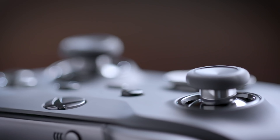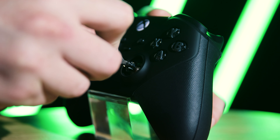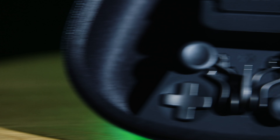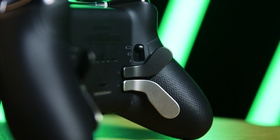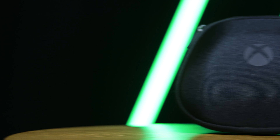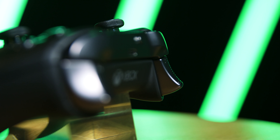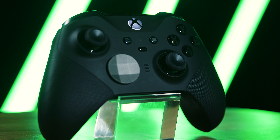Every single part of this beauty can be customized. Wish the thumbsticks were a little tighter or looser? You can adjust the tension to suit your needs. Want different sticks entirely? Well, there are six thumbsticks included in the box. Wish there were more buttons? You can magnetically attach the included paddles and set them to any command that you like. You don't need to be an aspiring pro to make the most of the Elite Series 2 — it's also just an incredibly comfortable way of playing games, with a built-in rechargeable battery offering 40 hours of playtime, perfect for even the longest gaming sessions.